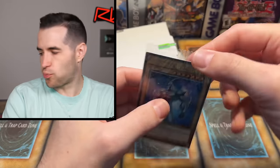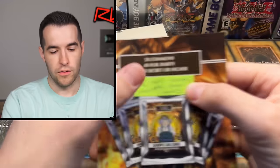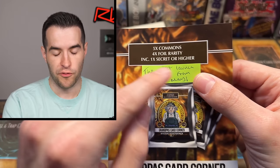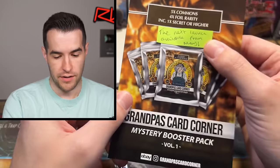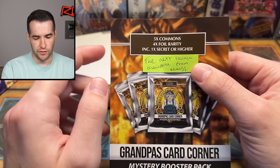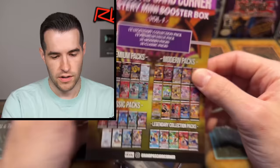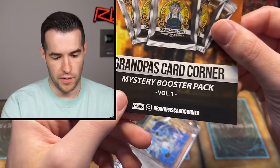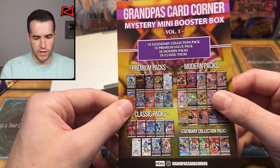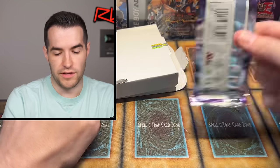Oh wait, there's a promo! Including one secret or higher — I didn't see that. I didn't flip it over. Five commons, four rarity, including one secret or higher. Oh, this is the next edition — this is like custom cards, and there's his info right there by the way. Why are we getting a secret though? I don't see this on here — okay, I'll take it. I don't know why it's here but I'll take it. And then we got two more packs.